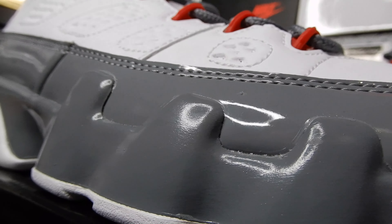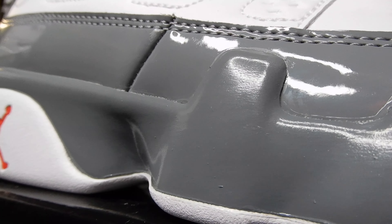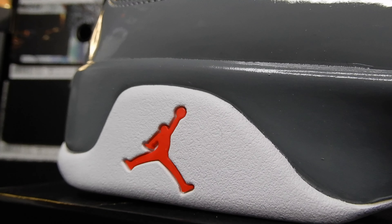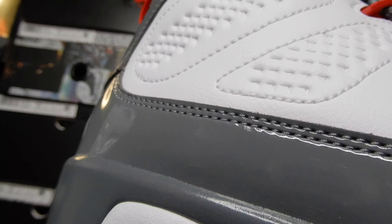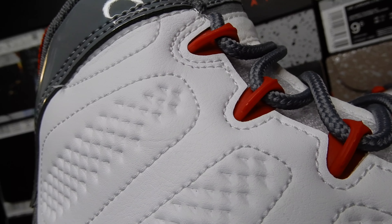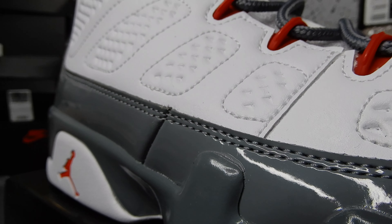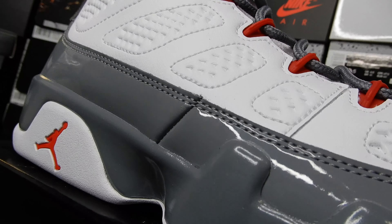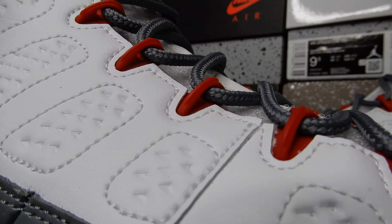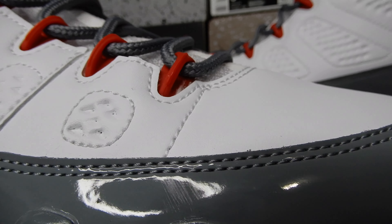Here's the side. Cool gray right here. And the FireRed Jumpman. I feel like the eyelets look low-key darker than the Jumpman. You see what I'm saying? It's a real minor difference, but I just wanted to point that out.